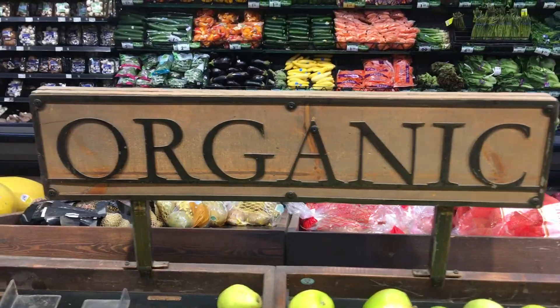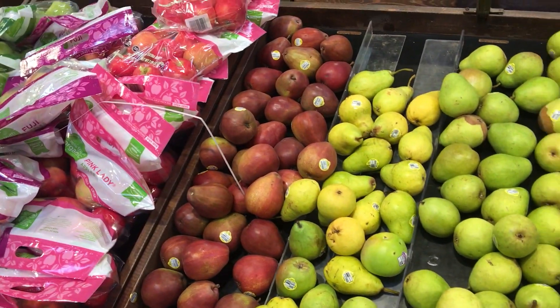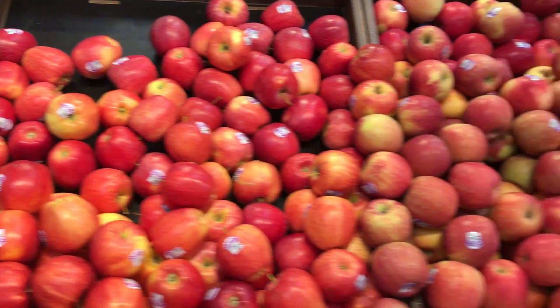Alright, welcome to the video. It's Fruit by the 6'5". This is what an ideal USA supermarket will look like in the produce section.